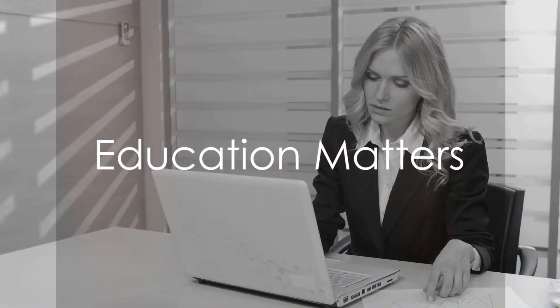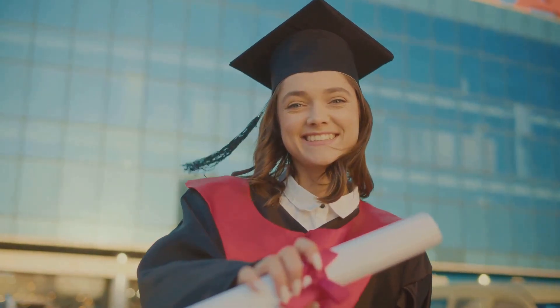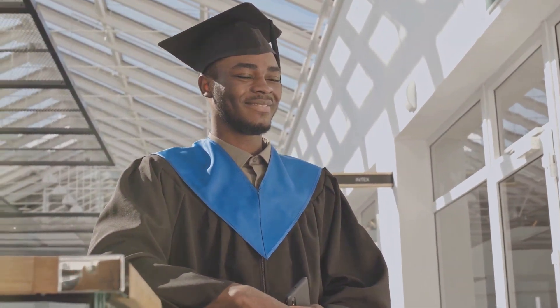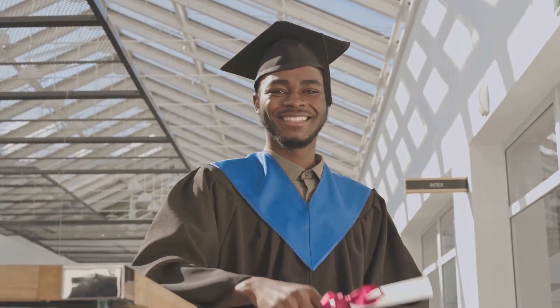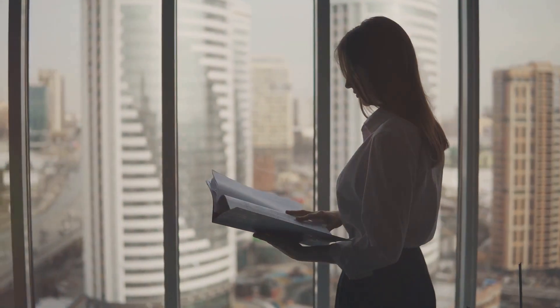Now, let's talk about education. Again, this should be in reverse chronological order, with your highest level of education first. Include the name of the institutions, the dates you attended, and the qualifications you gained. If you're fresh out of school or university, this section can be a bit more prominent. If you've been in the workforce for a while, keep it brief.